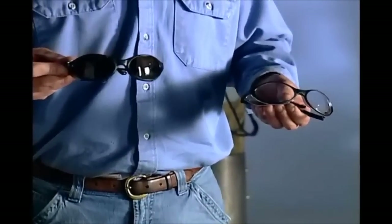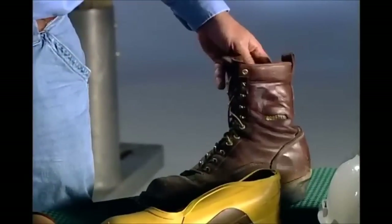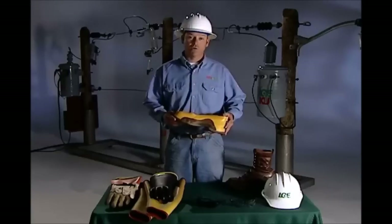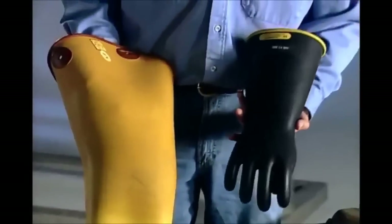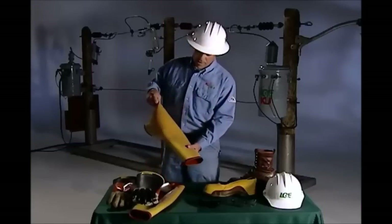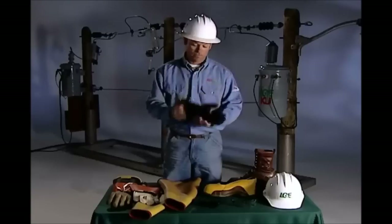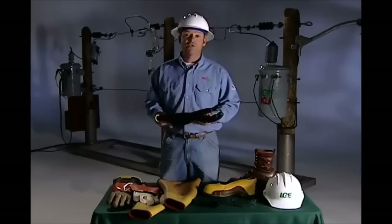We have tinted lens glasses for daytime use and clear lens glasses for nighttime use. We always wear steel-toed boots, also with dielectric over-boots. These boots are rated for 20,000 volts. Most important are our gloves and sleeves. They're rated for 20,000 volts and are tested in our lab every three months. We also wear leather covers to protect our rubber gloves. It's important to inspect our gloves and sleeves before each use. We perform a visual inspection, looking for cuts and tears. We also perform an air inspection, testing for small pinholes.